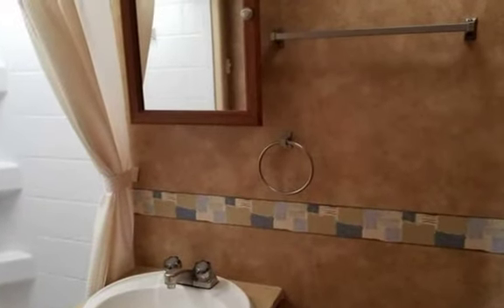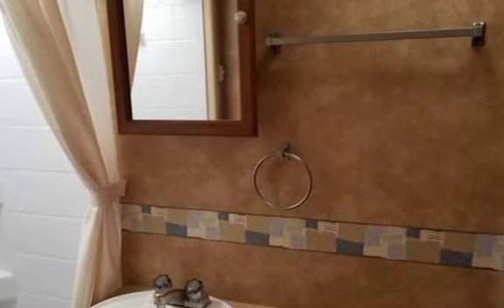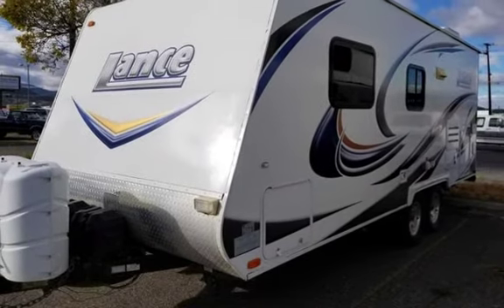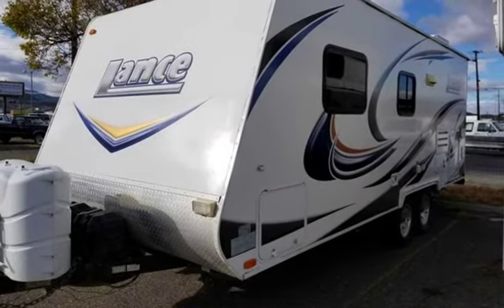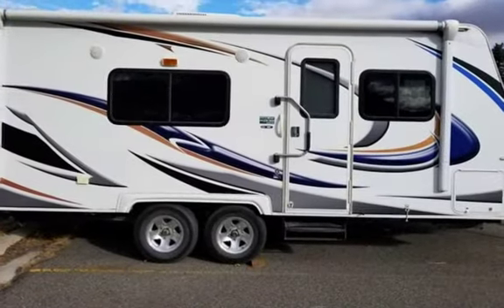This is a fantastic trailer that is priced to sell at $8,995. Winterized and inspected. Located at 1645 N Montana Ave, Helena, MT. Call 406-442-2931.